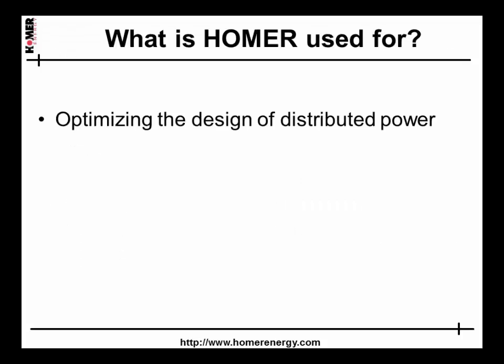Homer's most obvious use is to design a microgrid or other distributed power project. That design process usually involves multiple iterations. Homer Pro is particularly valuable at the early conceptual or pre-feasibility stages, where there is still a lot of uncertainty about the input data. When better data becomes available, Homer can use that also.